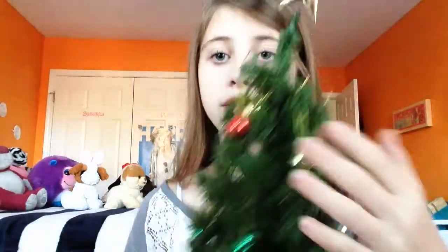My next favorite is my mini Christmas tree. I put it up in November for December, but it's still my favorite. I can't have it every month in my room, but I just really like it. It came with little ornaments and a little star on top. It's not real, but it's really cute.